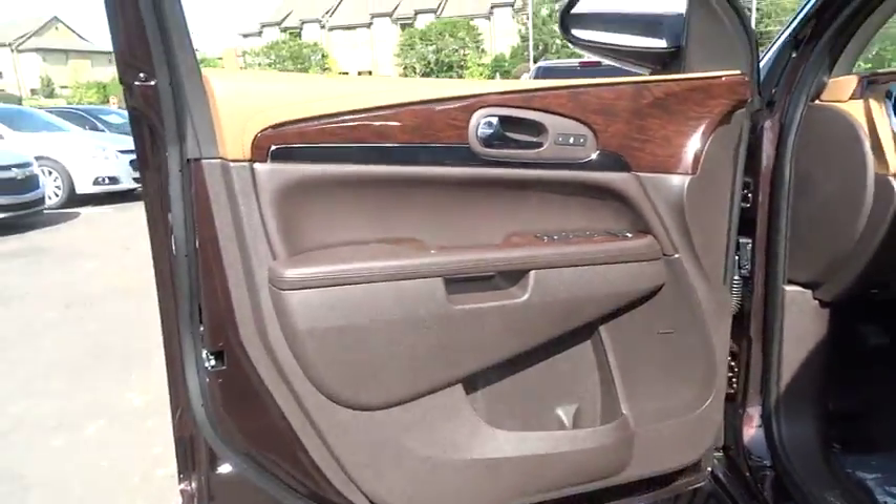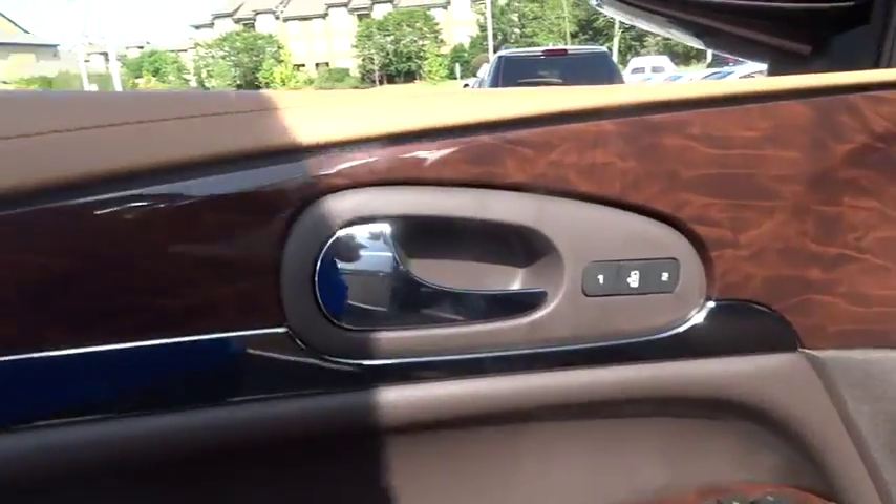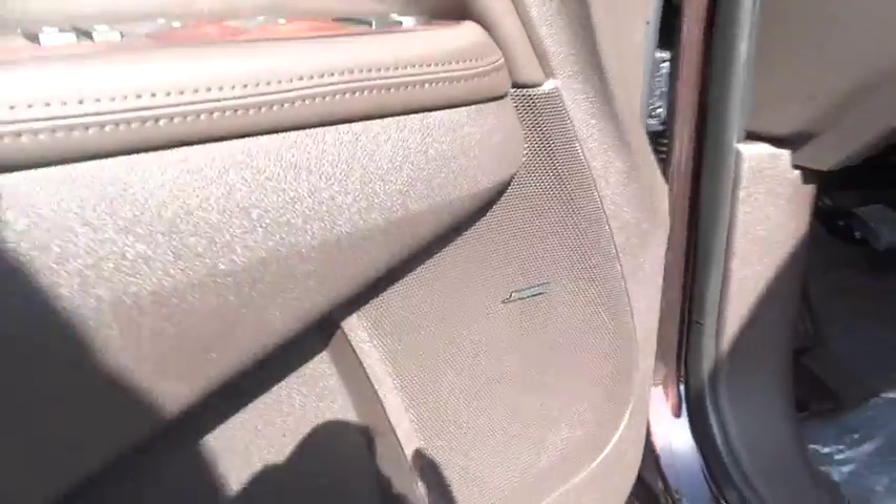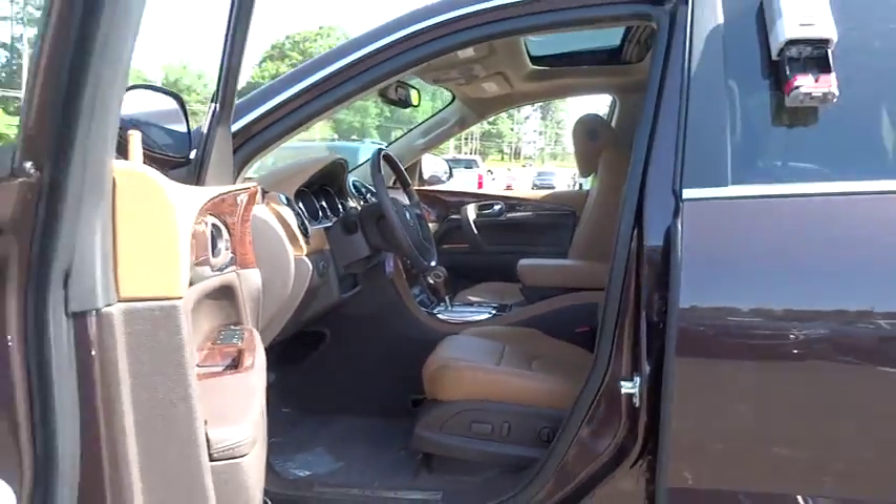Cruise control, four-wheel disc brakes, front floor mats, four-wheel ABS, AM FM stereo radio, universal garage door opener, premium sound system.